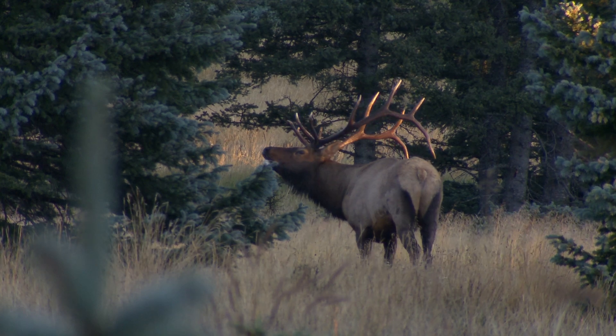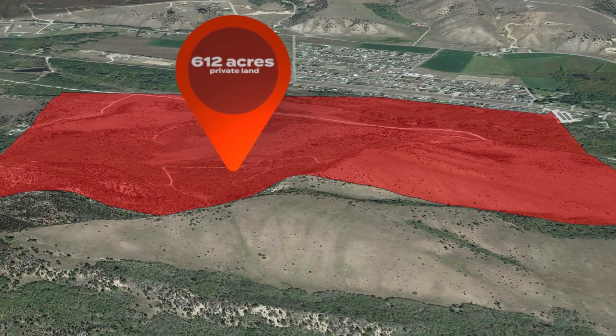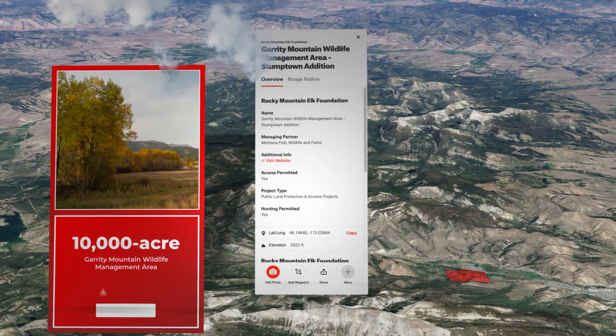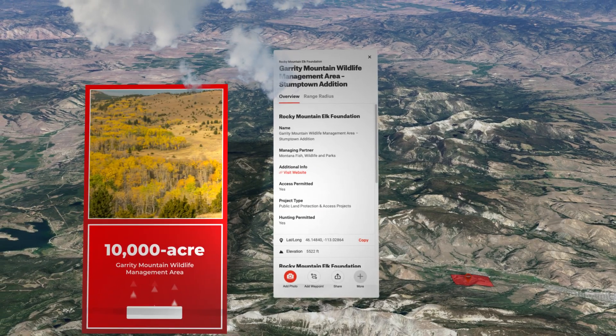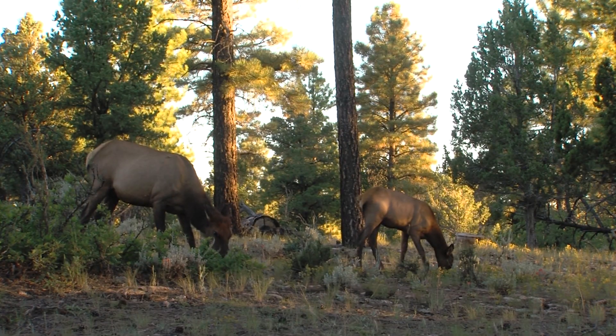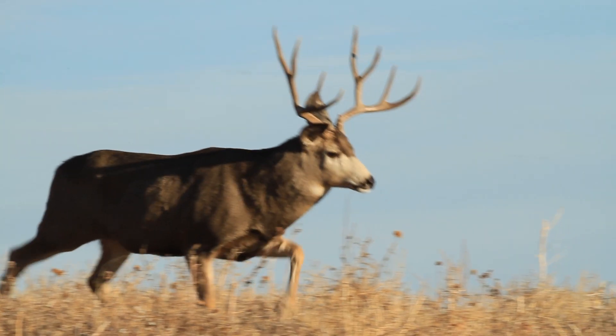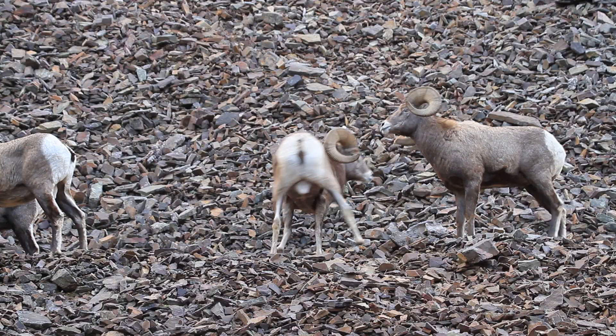Later that fall, RMEF teamed up with another conservation-minded family to acquire and convey 612 acres of elk habitat to FWP, which enlarged the 10,000-acre Garrity Mountain Wildlife Management Area, just west of Anaconda. This landscape offers spring calving and winter elk range, plus habitat for whitetail and mule deer, moose, and bighorn sheep.